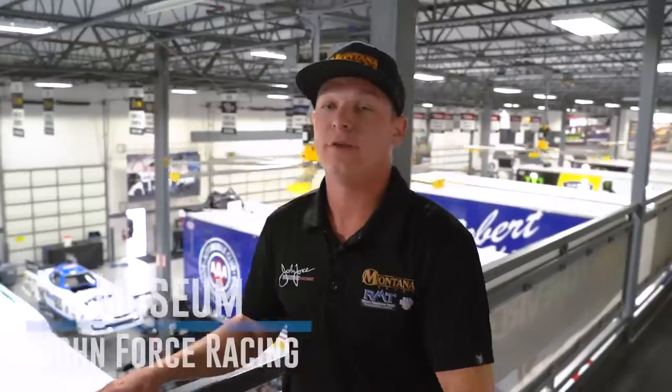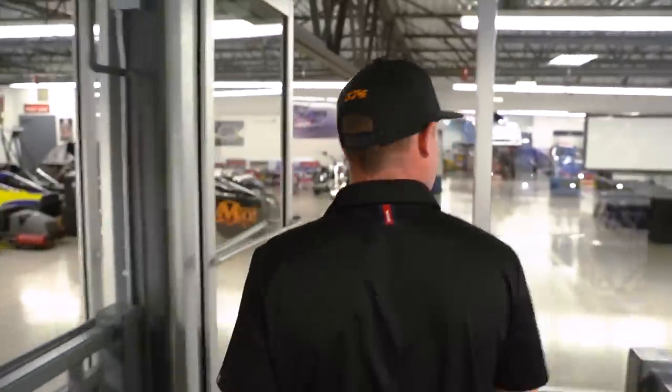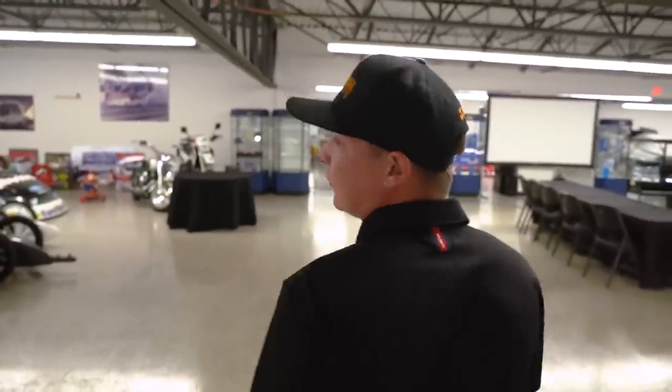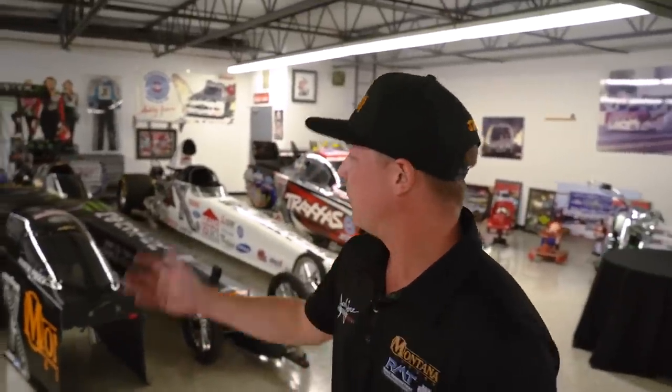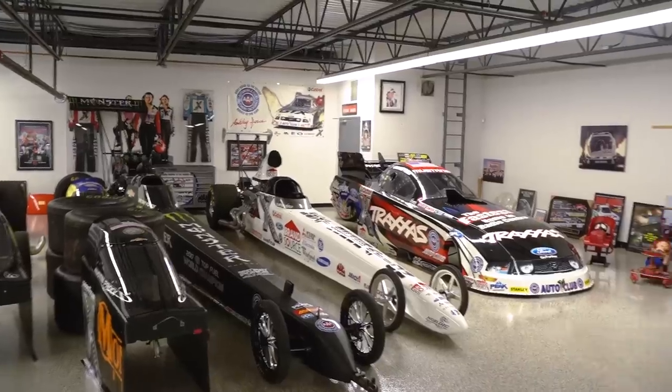We're up above the race shop here at John Force Racing and I'm going to give you a quick tour of some of the cool things we have in here. We got a museum full of old memorabilia and a lot of winning race cars. It's not quite like the John Force Racing in Yorba Linda — that's quite the museum — but we got some of the overflow in here. A couple of my old Montana Brand canopies.